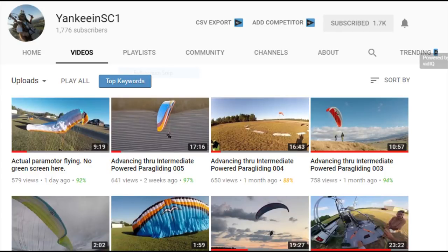If you'd like to check out Yankee's channel, I put a link down in the description. Alright guys, Gorilla out.